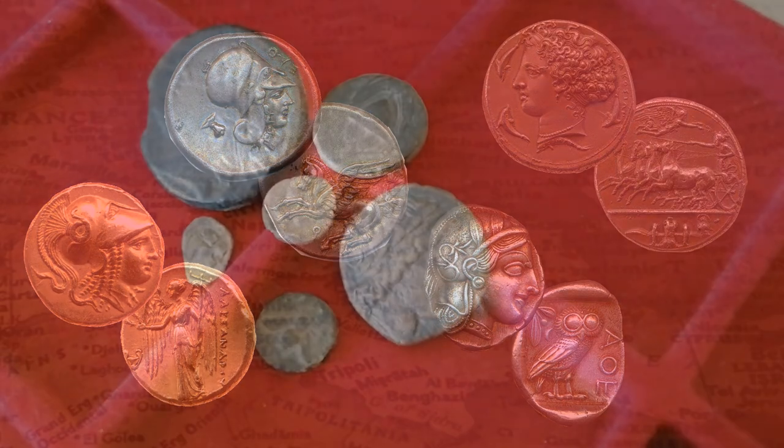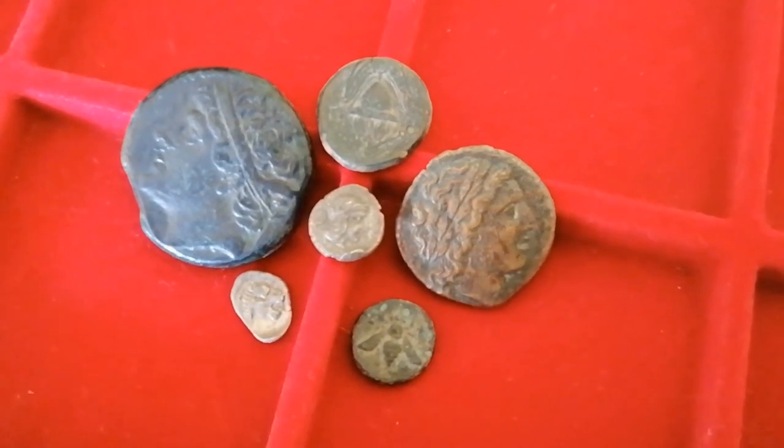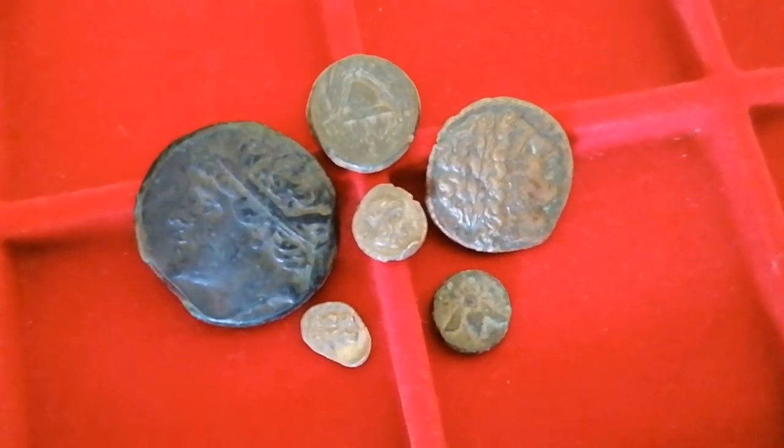But what if I told you you can absolutely build a fantastic collection of gorgeous pieces with a modest budget? And by modest, I mean really common folk level. Let's have a look!